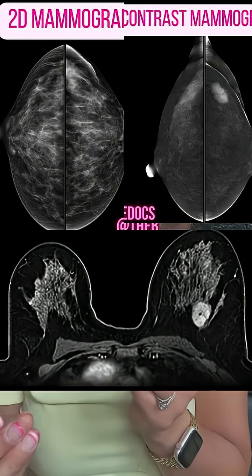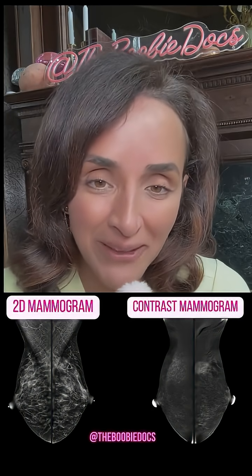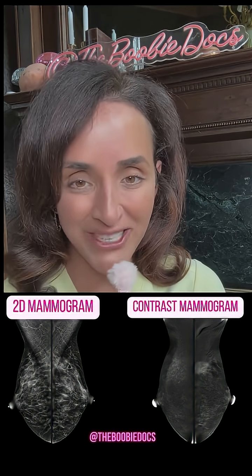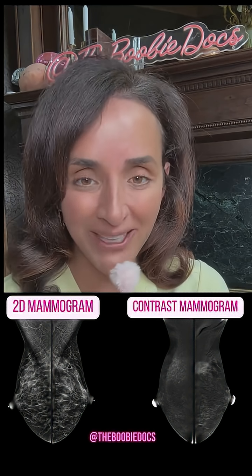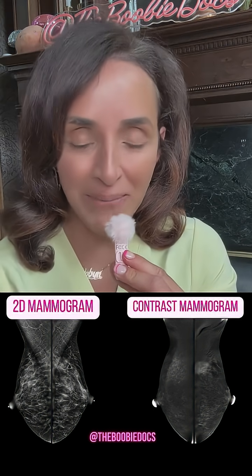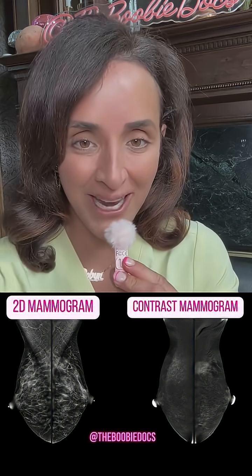Contrast mammography is essentially like a mammogram and an MRI had a baby. It's able to detect the microcalcifications of DCIS that could really only be seen in mammography, but it has the added benefit of contrast administration, so it gives a physiologic component — anything abnormal will enhance. This is an iodine-based contrast, which is the same contrast used in CT scans, rather than gadolinium, which is used in MRI.